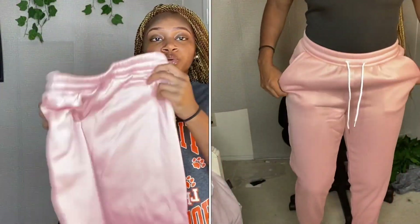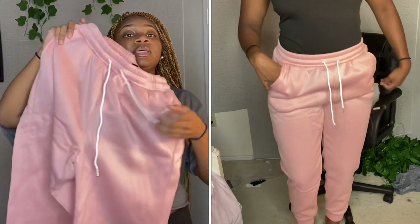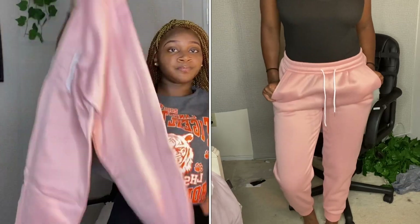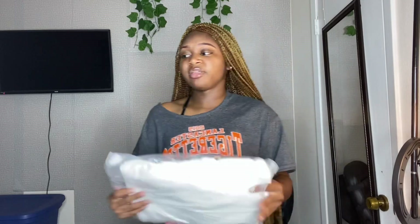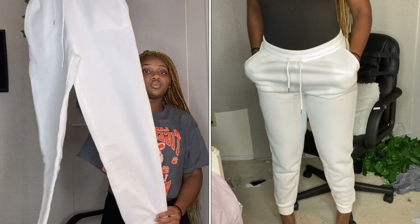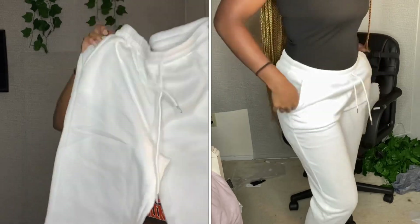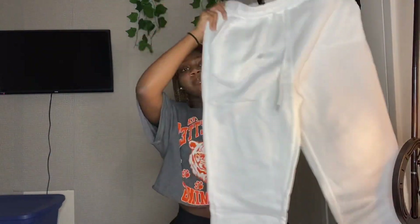Then I got a pink pair — you can't really see the color because of the lighting, but it's like a blush pink. White drawstring, super cute, and they feel nice. The last pair is white ones, also size medium. The material feels really soft and the inside has like a furry fleece lining — it's kind of made for winter. I want to order some black sweats from Pretty Little Thing too because their sweatpants feel amazing.